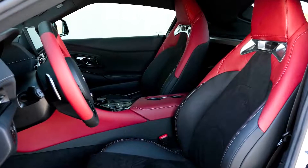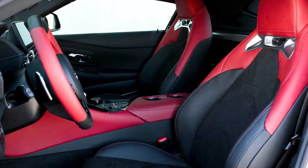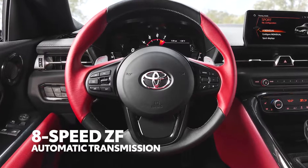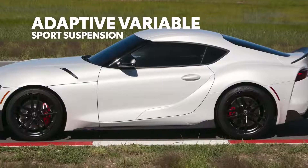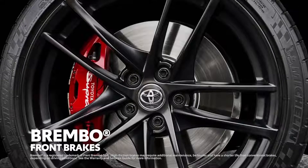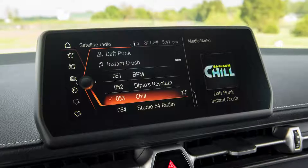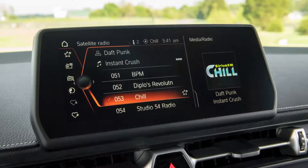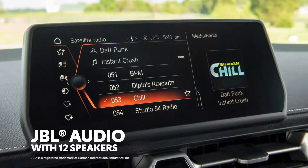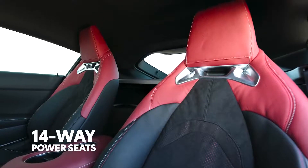Of course, these special edition details are included on top of Supra's already incredible feature list. Mechanically, that means equipment like a seriously snappy 8-speed transmission with paddle shifters, an adaptive variable sport suspension, and active rear sport differential, and even front Brembo brakes with red calipers and silver Toyota Supra logo. But it's not all performance, as Supra's interior also delivers awesome entertainment and convenience through features like a 12-speaker JBL audio system and heated 14-way power-adjustable seats.